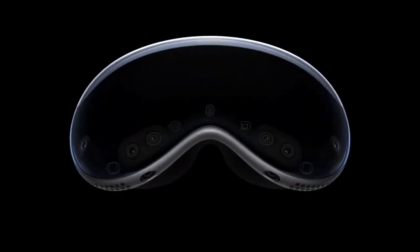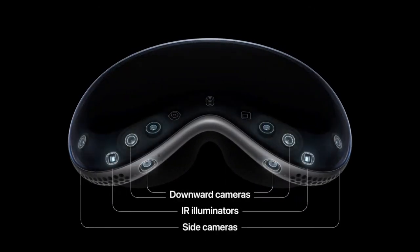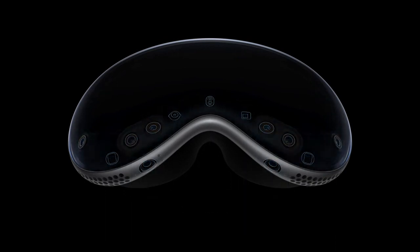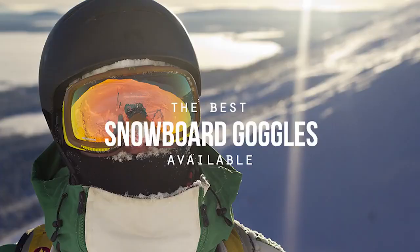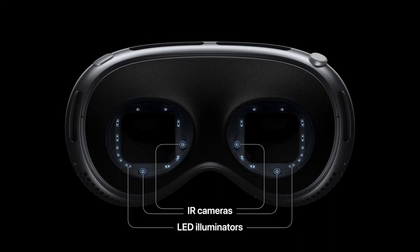According to Apple, it's a revolutionary spatial computer that seamlessly blends digital content with the physical world, all while allowing users to stay present and connected to others. In non-marketing speak, it's fancy snowboard goggles. I'm just kidding — kinda. But if you're going snowboarding, you don't need to buy goggles now if you have these, so there's that.